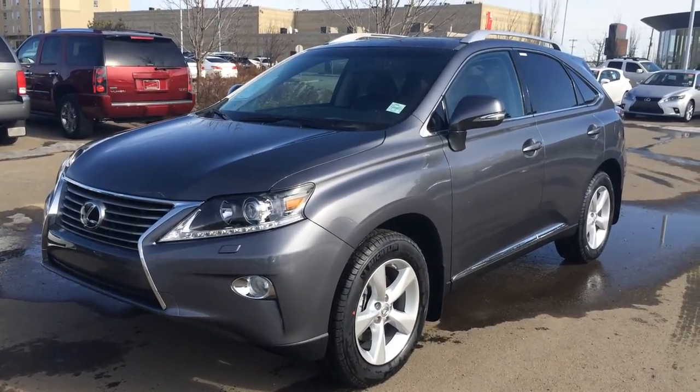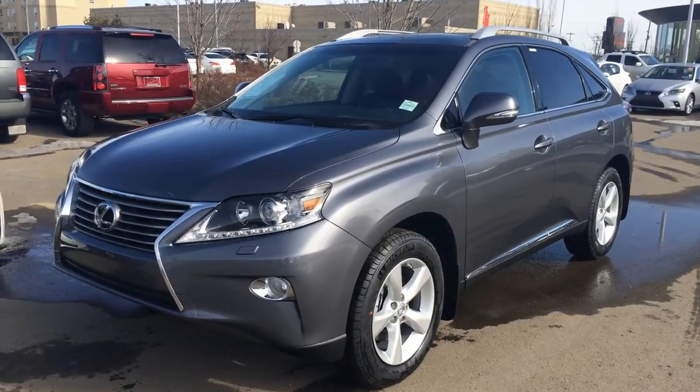We have the grey Nebula exterior, black leather inside, 4-door, 5-passenger. This is the premium package.